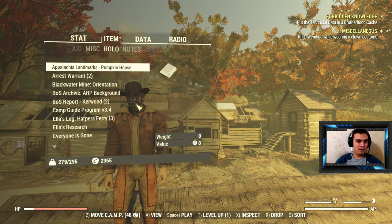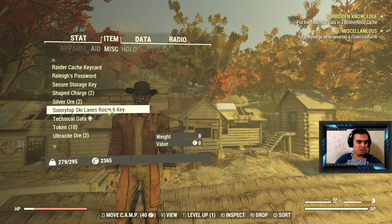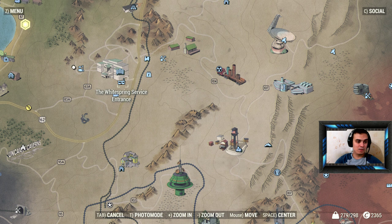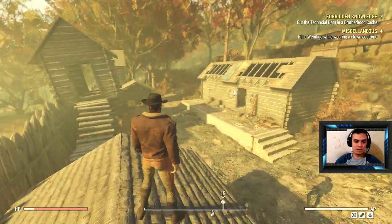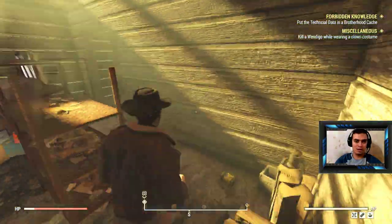You usually find it when you travel. You can find it in like military chests and other locations. But the easiest way — I've covered it in the other outfit video for the Brotherhood — is in the White Spring service entrance, the White Springs bunker. Once you get the technical data, it will trigger the Forbidden Knowledge quest where you have to put the technical data in the Brotherhood cache.